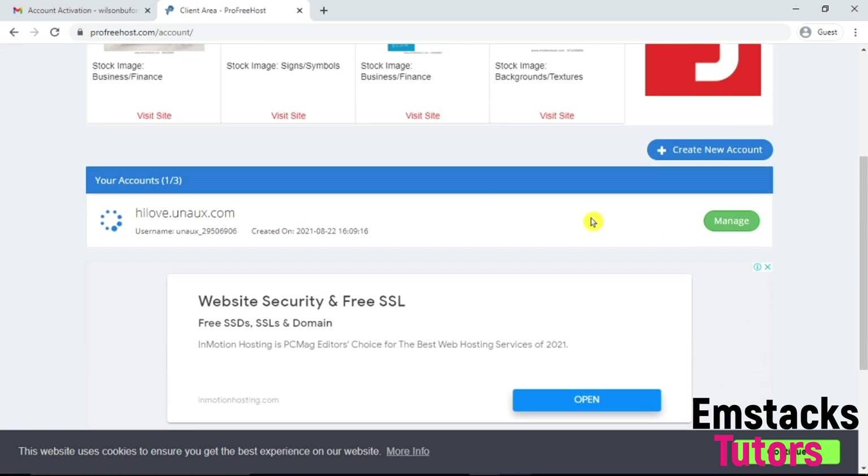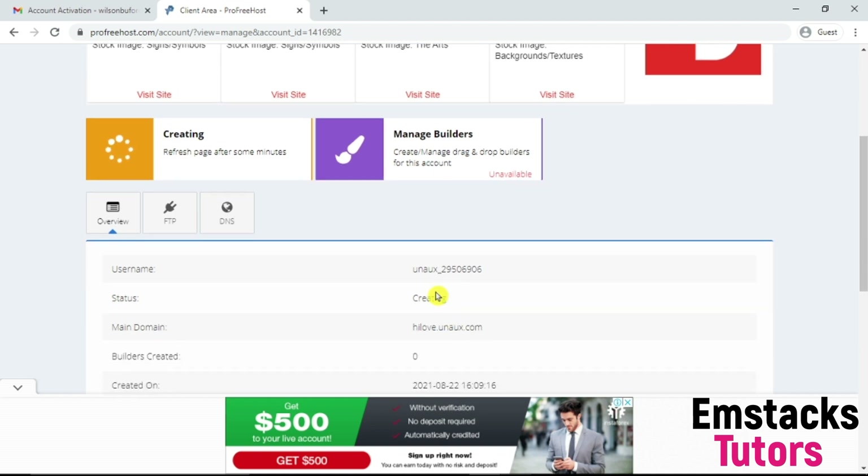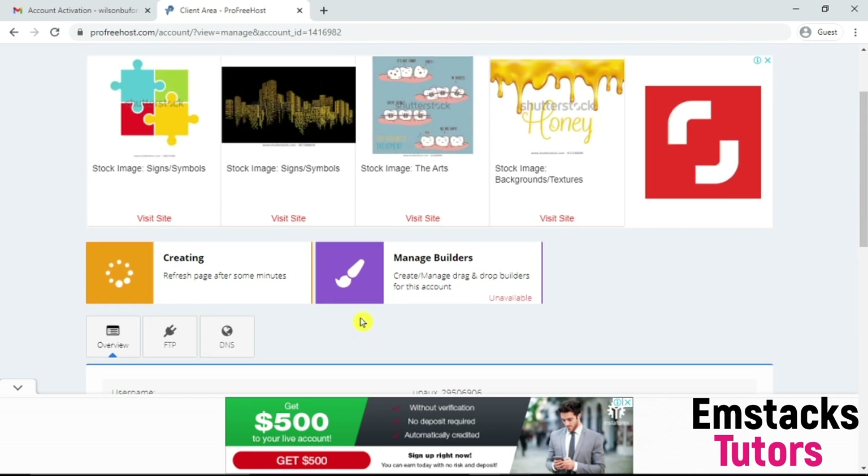What I'm going to do next is click on Manage. This account allows you to get three free domains — I've used one out of three. I'm going to click on Manage for my highlove domain. It's creating a cPanel for me. The status here shows 'creating,' so I'm going to wait a few minutes for it to get created. Then I'll be able to access my cPanel and install WordPress.